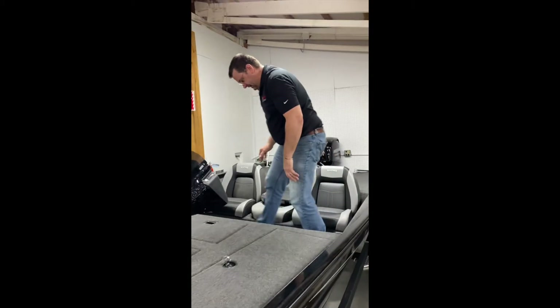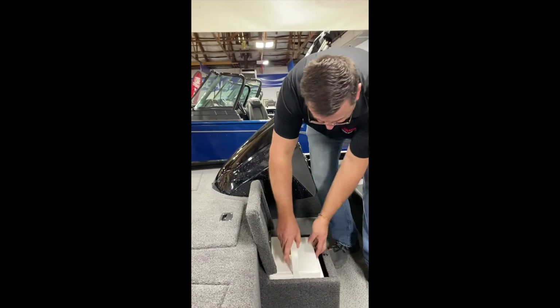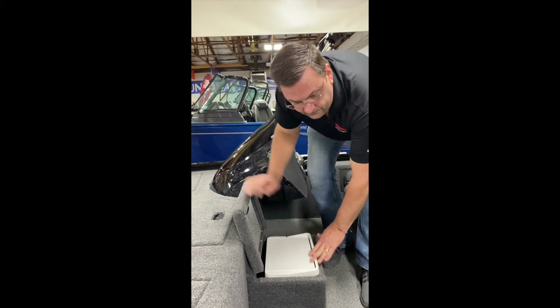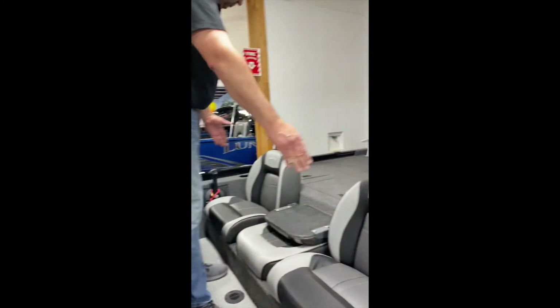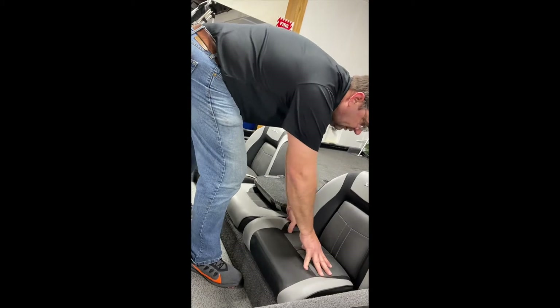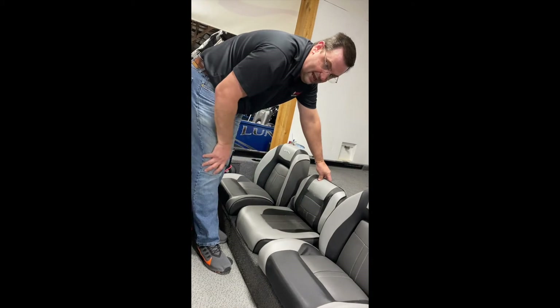Moving to the back, you have cooler storage underneath the step. This comes with a little Igloo cooler that can open up and keep all your soft drinks cool. You have dual seats on both sides that are thick padded, and a jumper seat that opens for a third passenger.